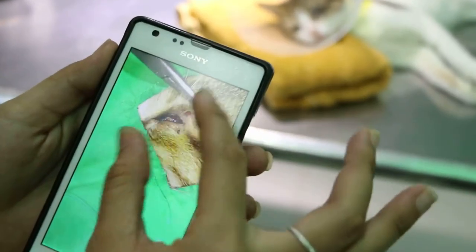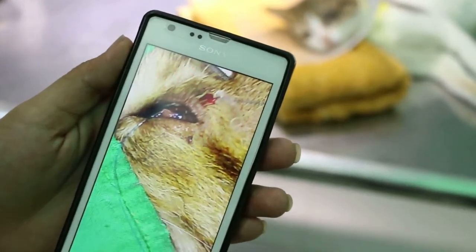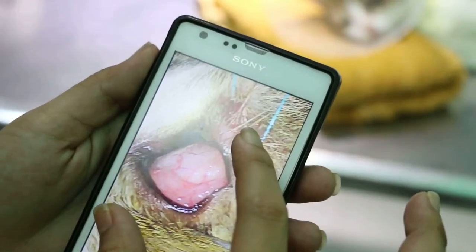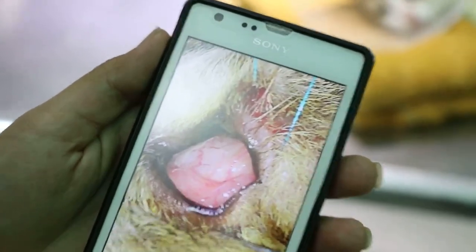This one is the operation image. Then the third one — third image will be this. The third eyelid, stitched up.